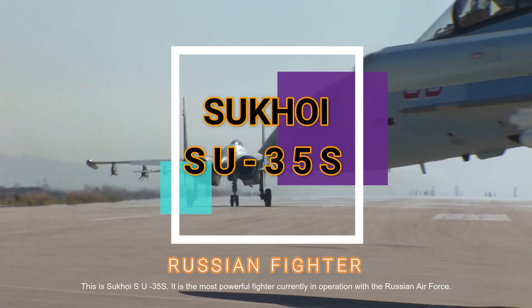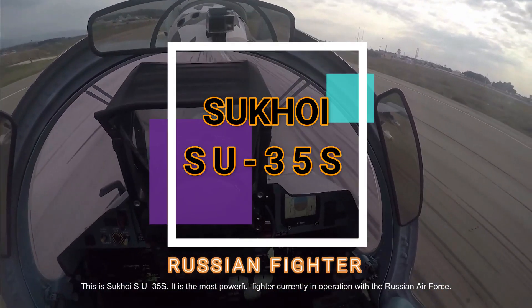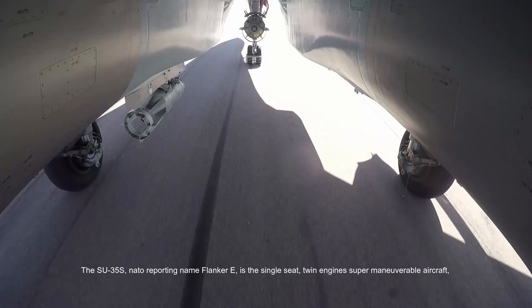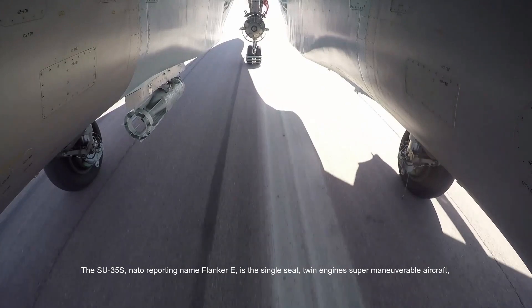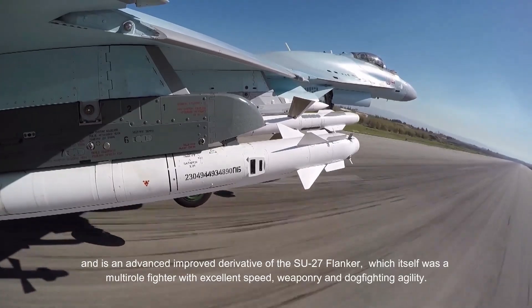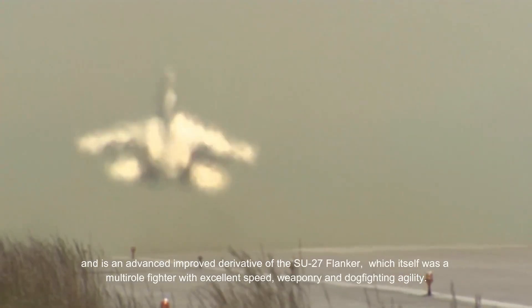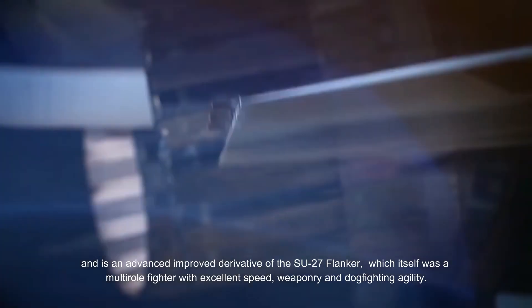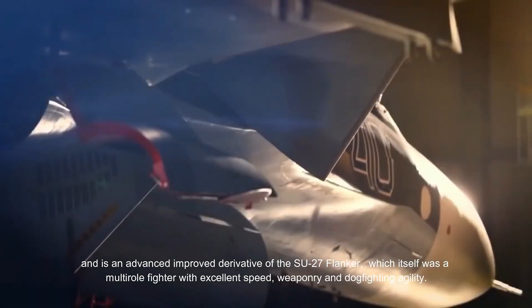This is the Sukhoi Su-35S. It is the most powerful fighter currently in operation with the Russian Air Force. The Su-35S, NATO reporting name Flanker E, is a single-seat, twin-engine super-maneuverable aircraft, and is an advanced improved derivative of the Su-27 Flanker, which itself was a multi-role fighter with excellent speed, weaponry and dogfighting agility.